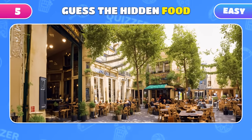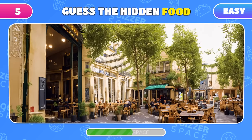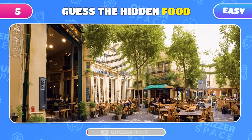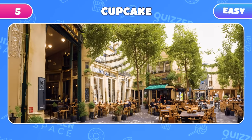Take a look at this sunny street. There's a dessert hidden somewhere here. Can you guess what it is? Sharp eyes if you spotted the cupcake!